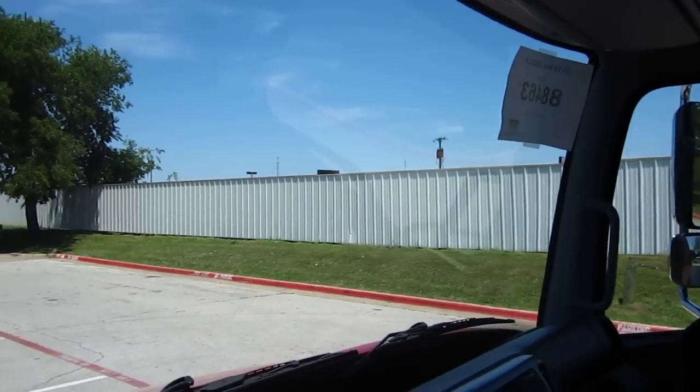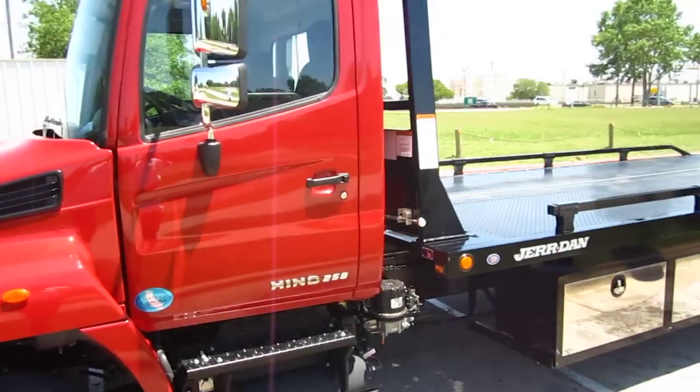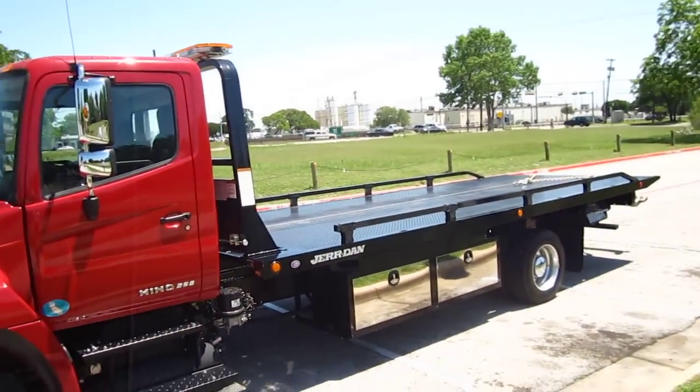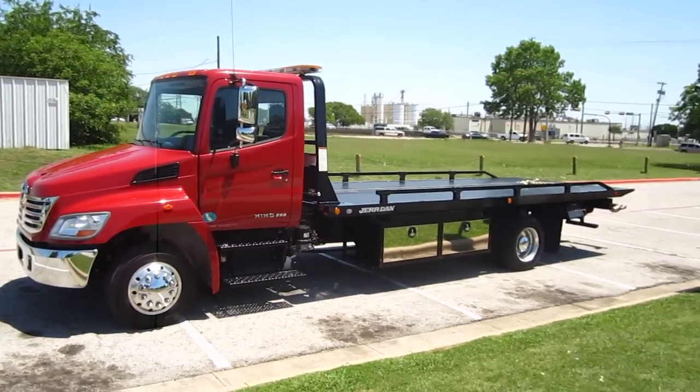This is a pre-emission truck, so you don't use urea — no diesel emission fluid on this truck. This is the very last pre-emission truck that we have to offer at Rush Towing Systems, so come get it if that's something you're looking for.